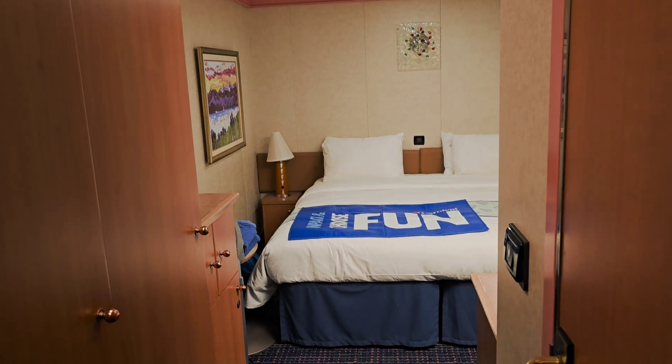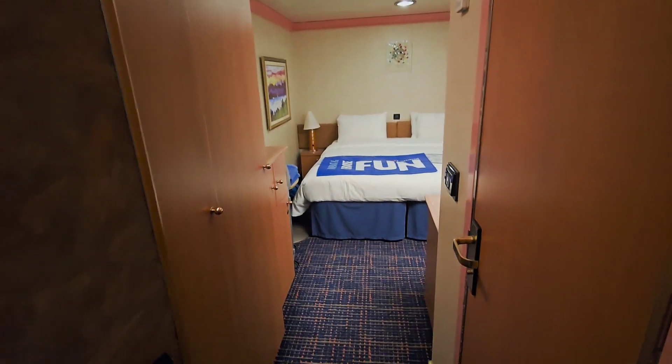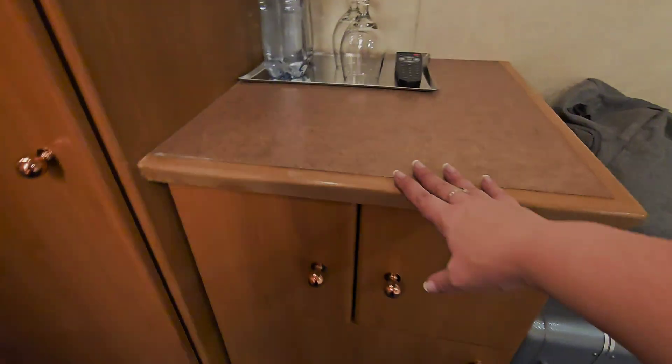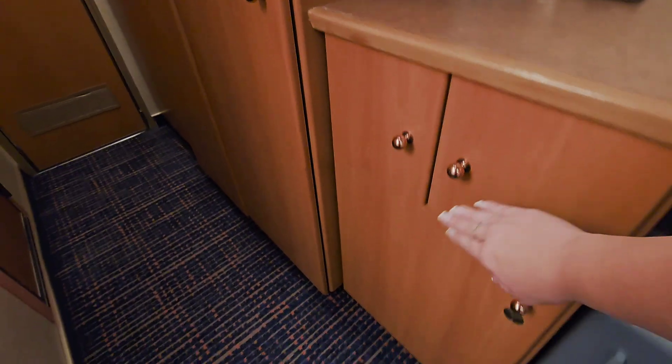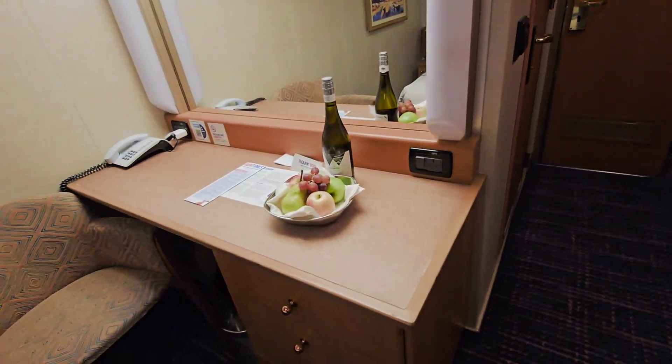I'm back on the ship and it's time for another room tour. This time it's room 7325, which is an interior room on the 7th floor. Starting with the entryway, there are three closets, an extra little shelf, the safe, and the refrigerator down here.